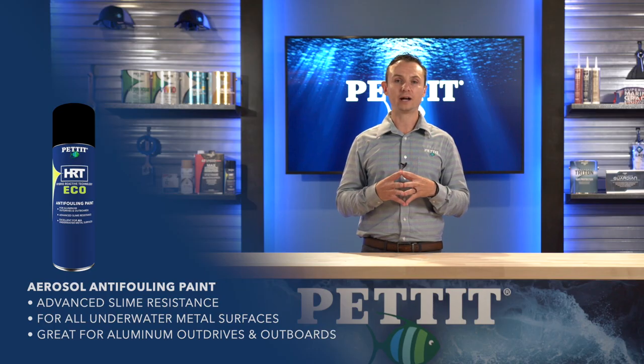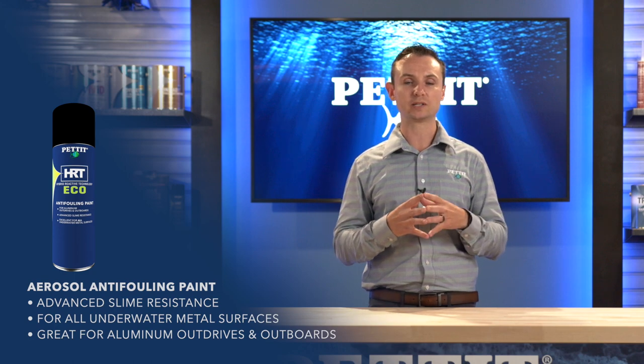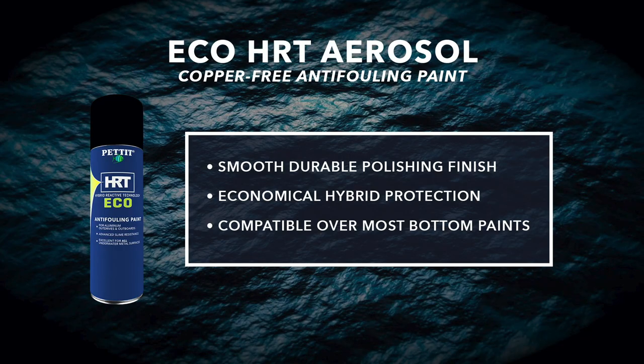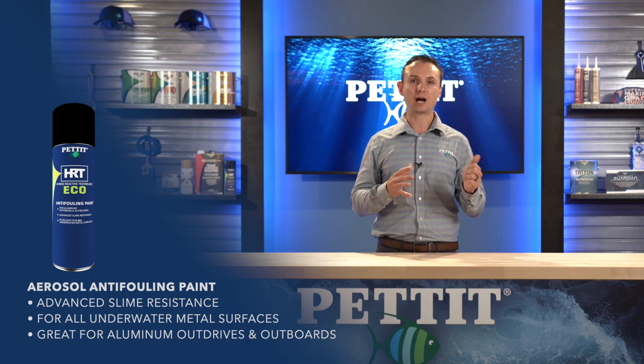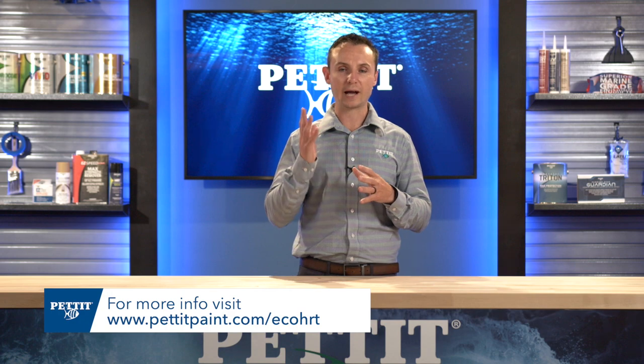Another new product here at IBEX is Eco HRT — we're debuting a new pack size this year: an aerosol. Eco HRT has been a winning combination for boatyards and consumers across the country, featuring a high load of irgarol (echinacea) and a high load of zinc omadine at an affordable price. Last year we introduced the quart of black, great for small pontoon boats and outdrives. This year we're introducing the aerosol version, great for all those small nooks and crannies around the transom, trim tabs, and other small repair areas. We are the first manufacturer to introduce an irgarol-based aerosol to the marketplace. Eco HRT aerosol will be available in black only, featuring fast dry technology and a completely copper-free formula safe on all substrates including aluminum. For more information, visit PettitPaint.com/EcoHRT.